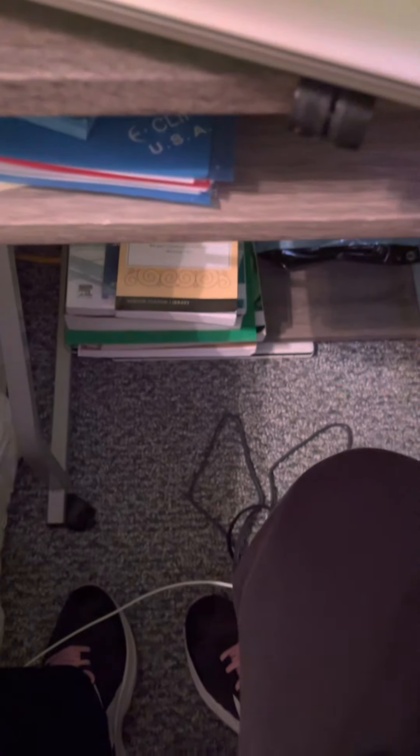I have all my college textbooks stored here because my professor says you can keep them. And I also have flash drives, which are needed if you're a college student like me.